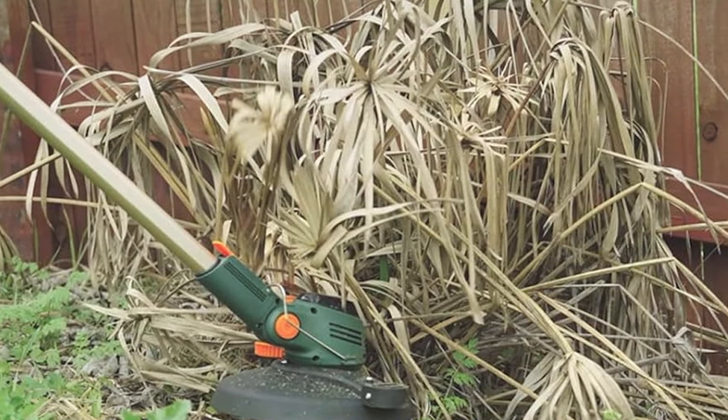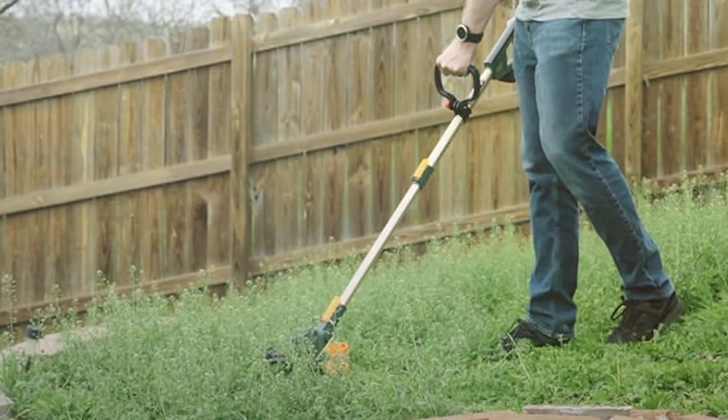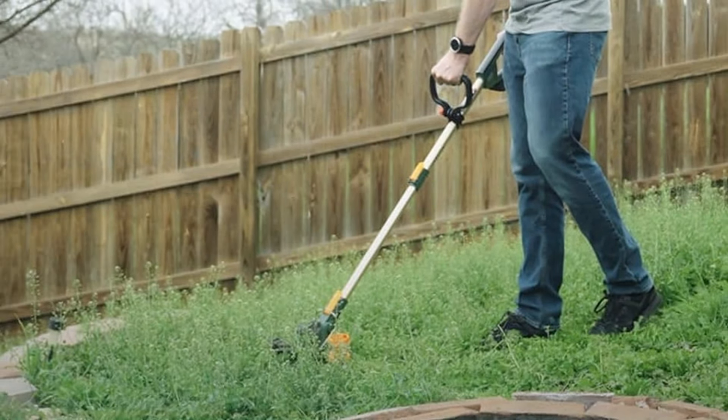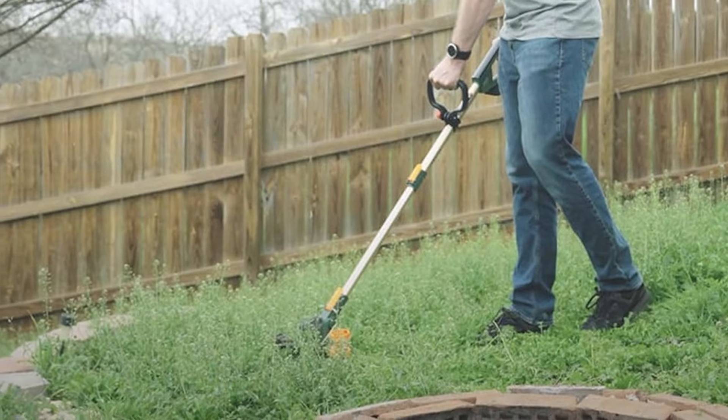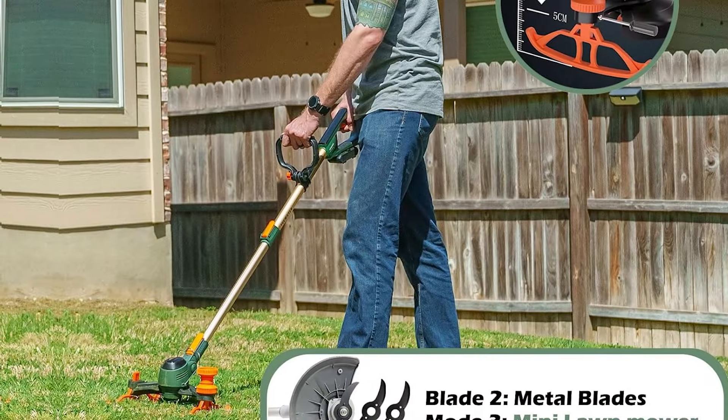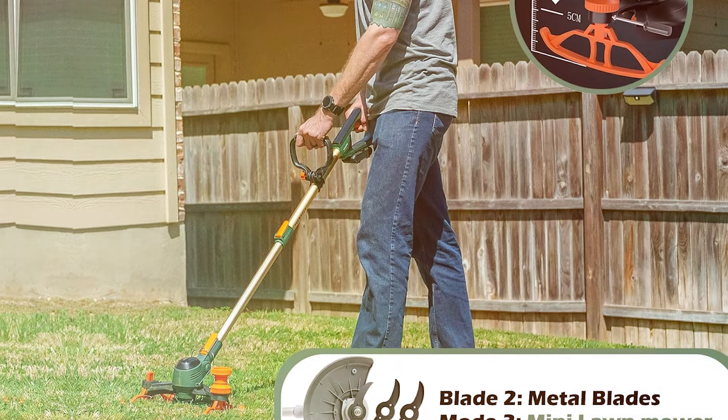providing a comfortable grip that makes long sessions in the garden a breeze. Quality-wise, the UGSTA does not disappoint. It features a robust motor that delivers consistent torque and speed, cutting through thick brush and weeds with ease. The construction includes weather-resistant materials,